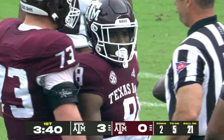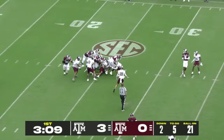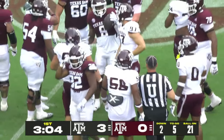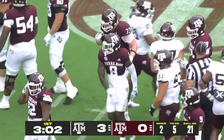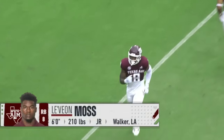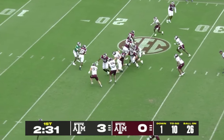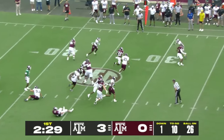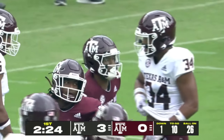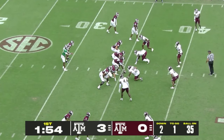Le'Veon Moss in the backfield. Marcel Reed — another give to Moss. Does he get the first down? Looks like he just got to the sticks — it's very close. It'll depend on where the knee went down, and they are moving the chains. Reed hands to Smith, solid gain — just like Dad back in the day. Sweep left.